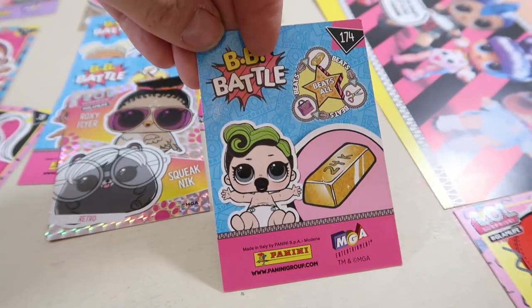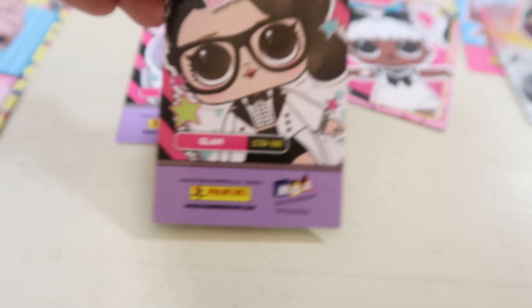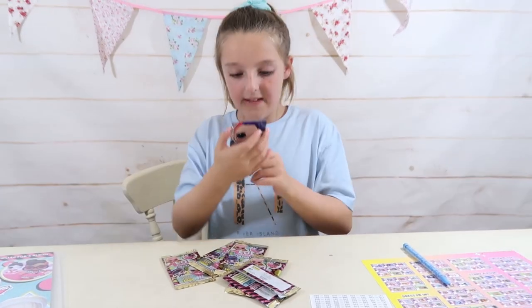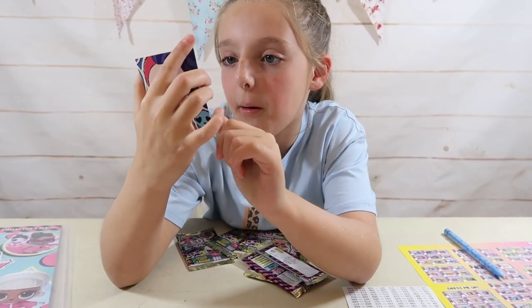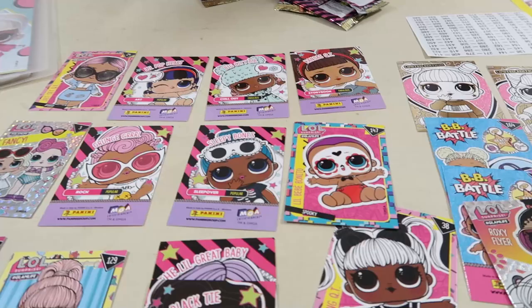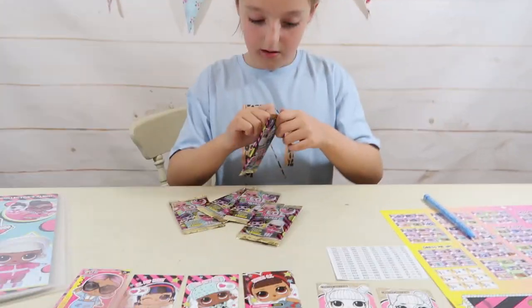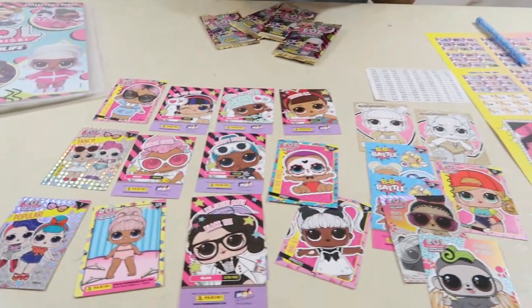We're actually doing really good, I'm actually very happy. So we've got Black Tie and she is from the Glam Club - two in the Glam Club! Yay! This is number seven and she's popular. And this is another shiny one - which club is she from? Popular. So we've got two shiny ones so far, and a lot of the BB battle cards.